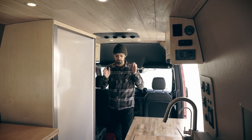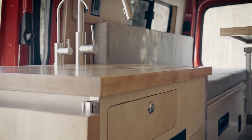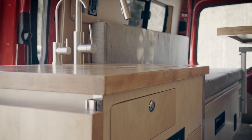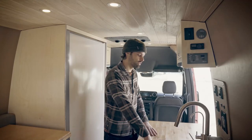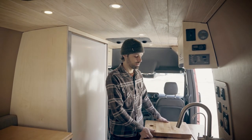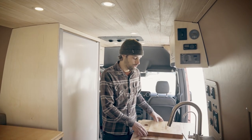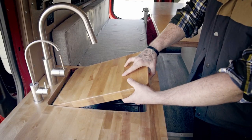Moving back into the middle section of the van, on the passenger side we have this custom kitchen galley. It's a butcher block countertop with a flip-up countertop extension, and we did this drop-in butcher block sink protector — you can either use that as a chopping board, or when you drop it into the sink it becomes extended countertop space.